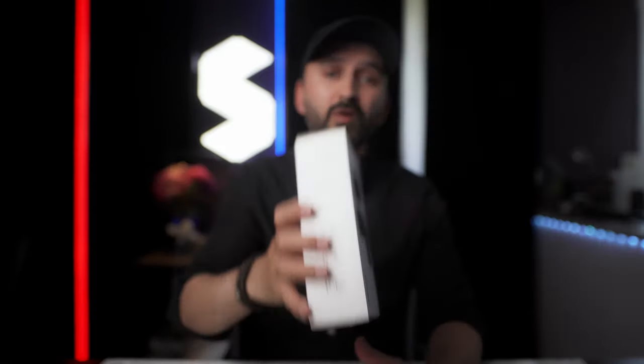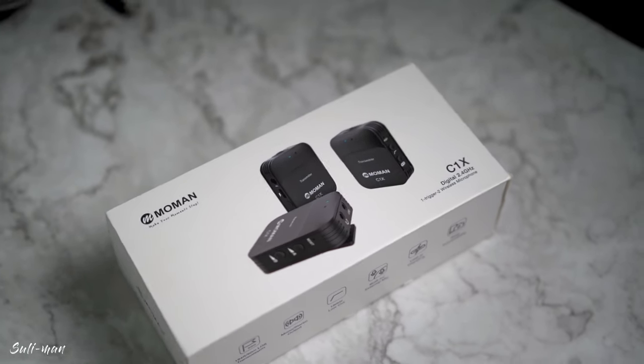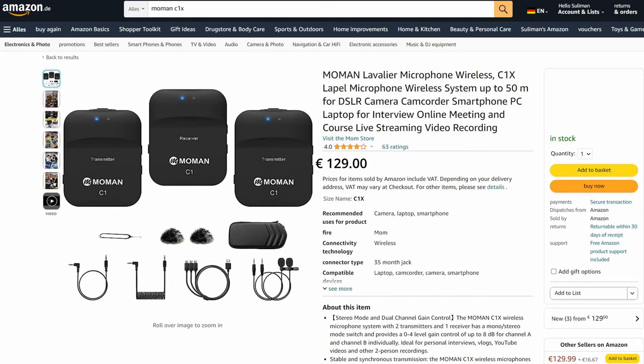This is the Moment C1X wireless microphone system with dual transmitter — a wireless microphone system that everyone can afford. Welcome to yet another product review video. Today I'm going to be reviewing this awesome Moment C1X wireless microphone system. The price of this microphone set is only 129 euro on Amazon right now, and you get a dual transmitter and lots of accessories with it.